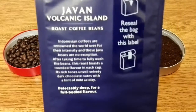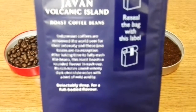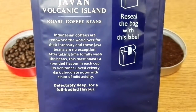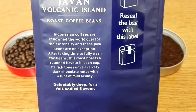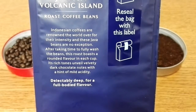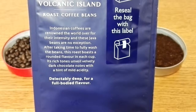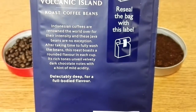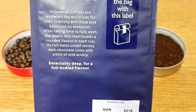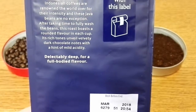On the back of the pack it says Indonesian coffees are renowned the world over for their intensity, and these Javan beans are no exception. After taking time to fully wash the beans, this roast boasts a rounded flavor in each cup. Its rich tones unveil velvety dark chocolate notes with a hint of mild acidity — delectably deep for a full-bodied flavor.